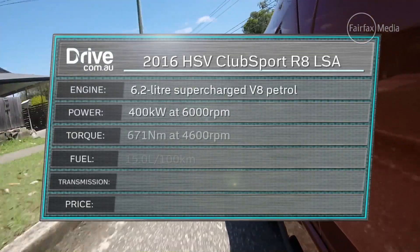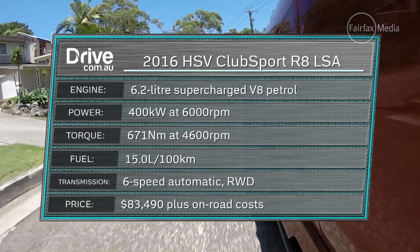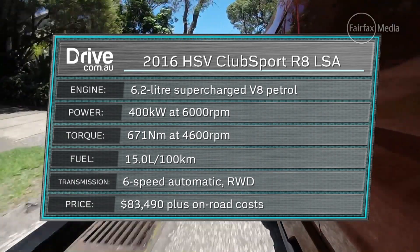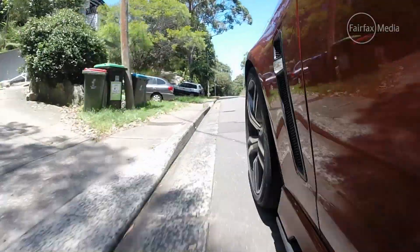That's 30 kilowatts less than the HSV GTS, but crucially it is almost 100 kilowatts more than the Holden Commodore — and that's important. Torque too has dropped back a little from the GTS; you're going from 740 newton metres to 671, so still plenty and still heaps more than anything at this price level.